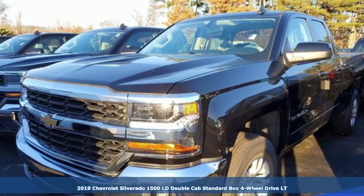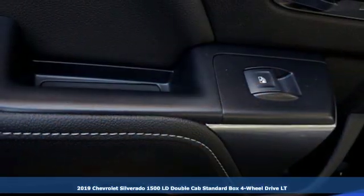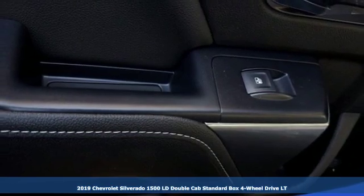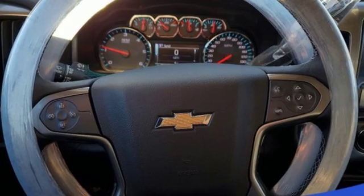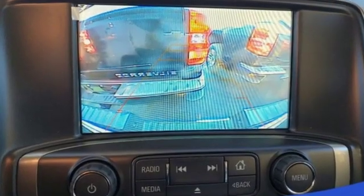Here's a new 2019 Chevrolet Silverado 1500 LD. This is the brainy and brawny tool you need when your office is what you drive. It comes with the features you need, and better yet...